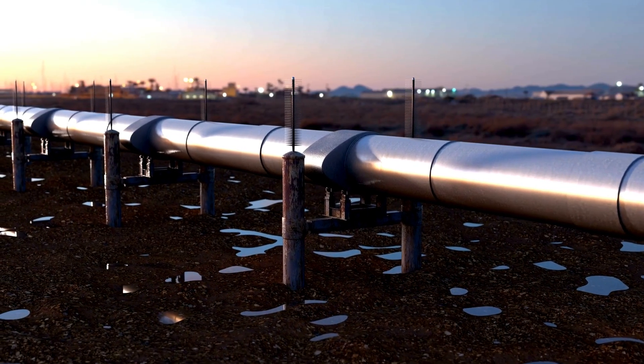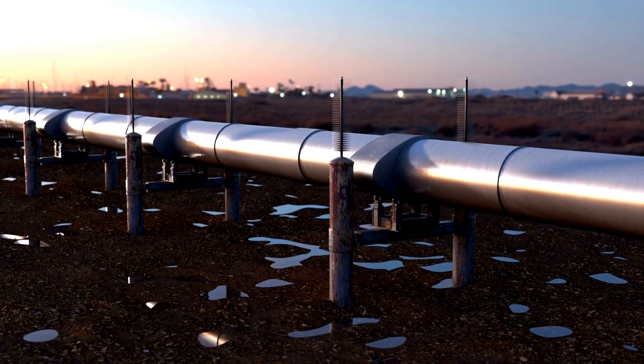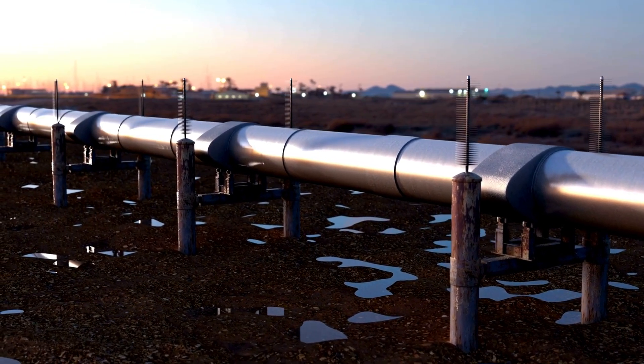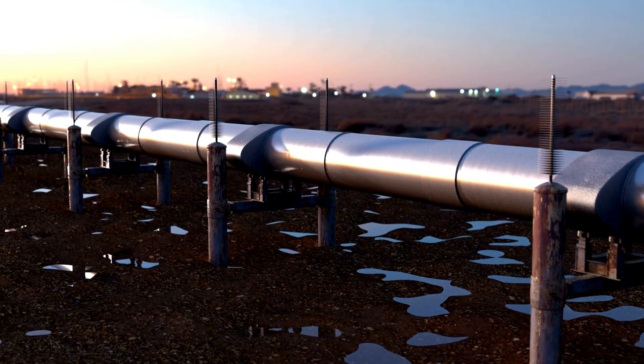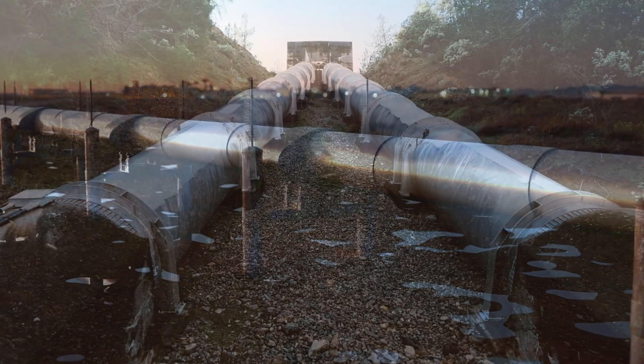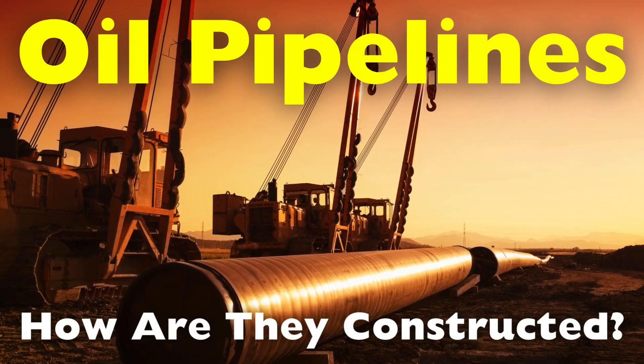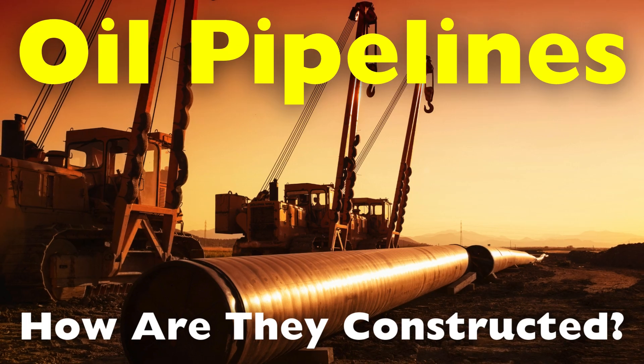Oil pipelines are a marvel of modern engineering, serving as the arteries of the energy industry. They transport crude oil and refined petroleum products over vast distances, often across rugged terrain and challenging environments. But have you ever wondered how this remarkable infrastructure is constructed?